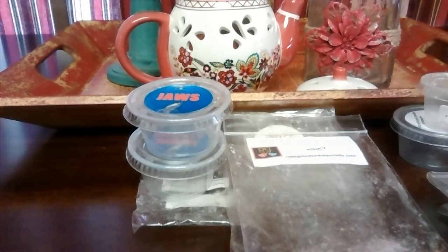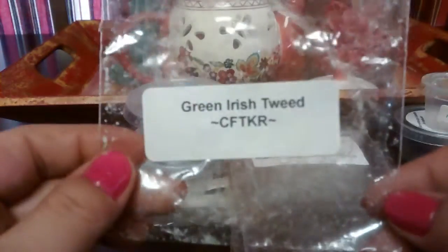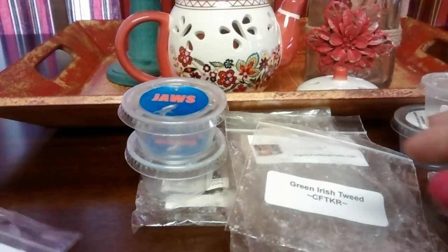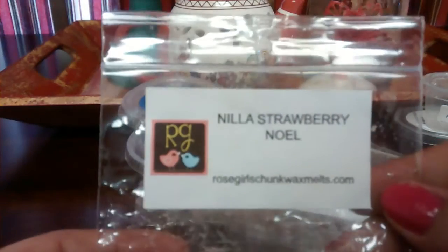Green Irish Tweed from Candles from the Keeping Room — I did this in my 24-watt hot plate warmer and it was amazing. It is a sexy man scent all the way, but it still has that reminiscent of Irish Spring. Loved it, loved it, loved it.